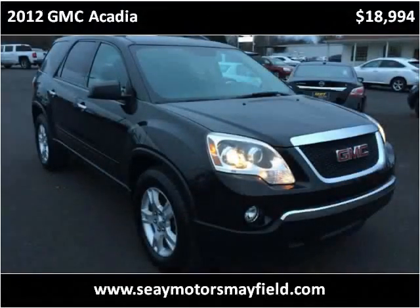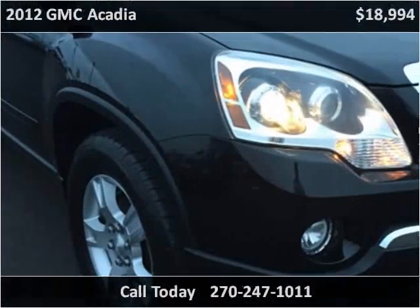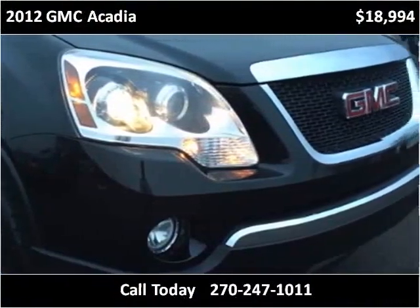This 2012 GMC Acadia is available from C-Motors Mayfield. This vehicle has just over 53,000 miles.